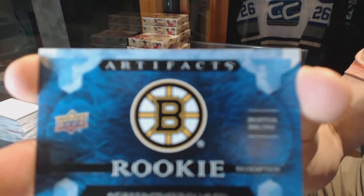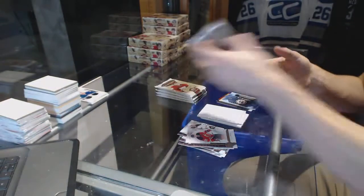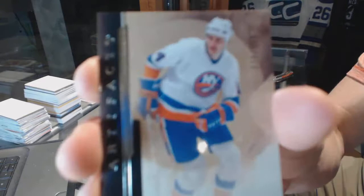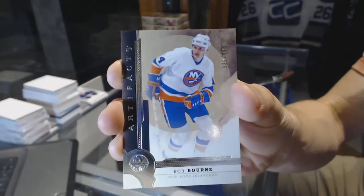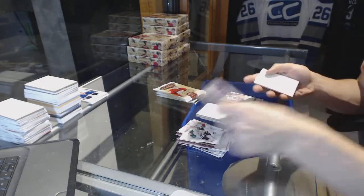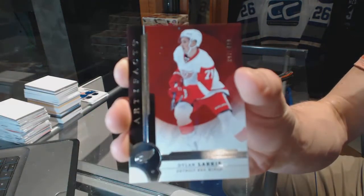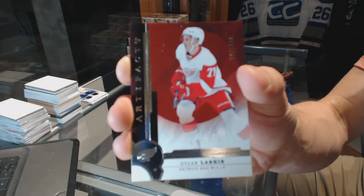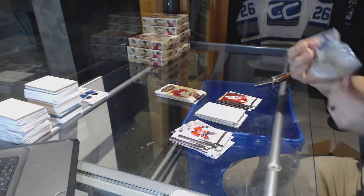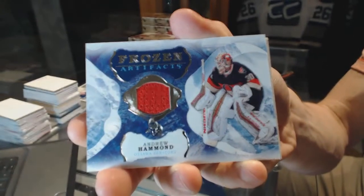Rookie redemption for the Boston Bruins. We've got a legend number to 499 for the New York Islanders, Bob Bourne. We've got a legend number to 499 for the Detroit Red Wings, Dylan Larkin. Frozen Artifacts for the Ottawa Senators, Andrew Hammond.